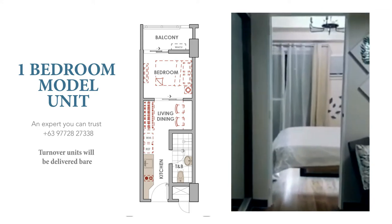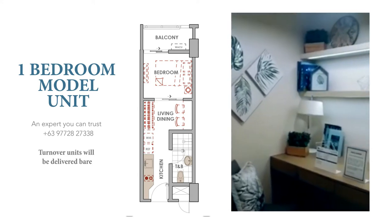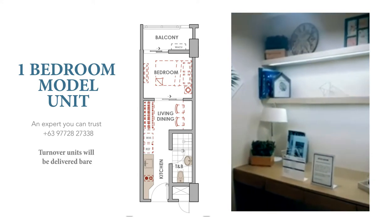This is actually a pretty good sized unit if you're going to live alone or even with a roommate. You just need to be creative in decorating and maximizing the space.